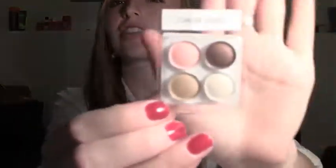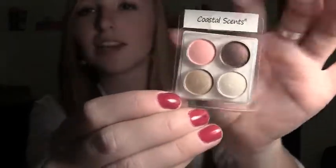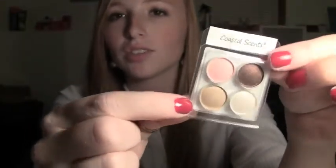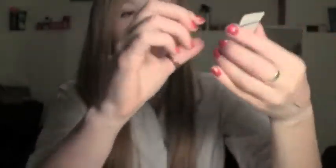This is a Coastal Scents eyeshadow sample set — it is Set 6 with the colors Peach Puff, Cherry Chocolate, Nude, and White Silver. I actually love all of these colors. I definitely think I'll be able to use these three a lot because I really like neutrals, and the peach is really pretty too, so hopefully I'll be able to incorporate it.